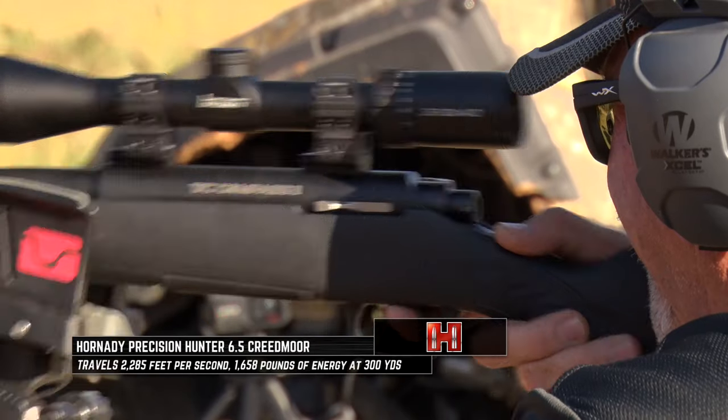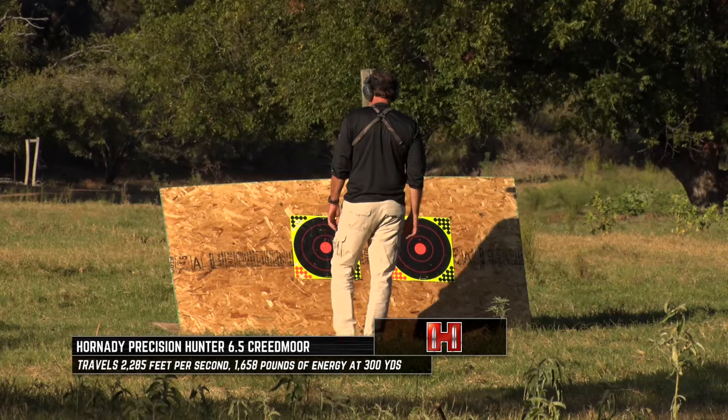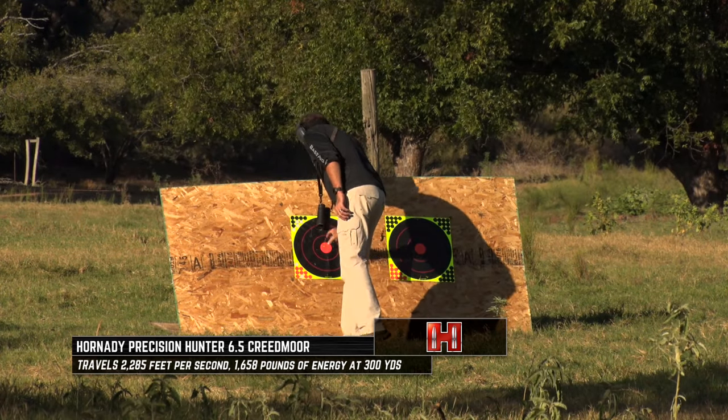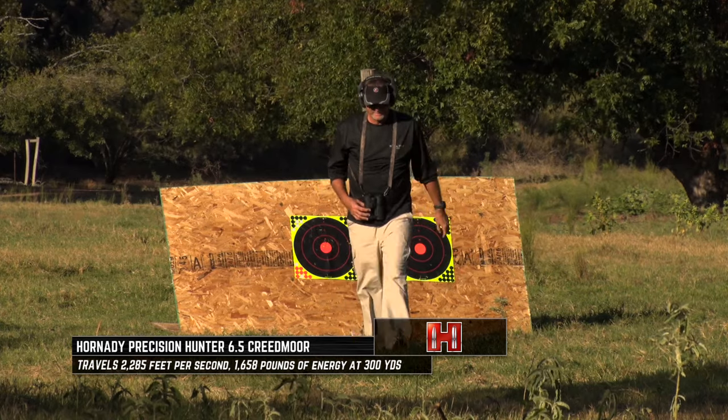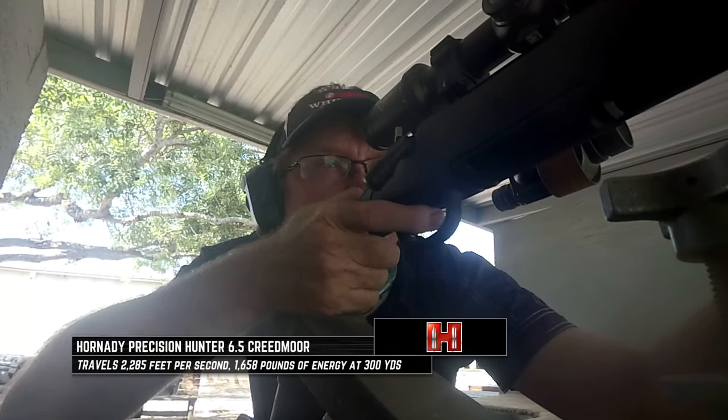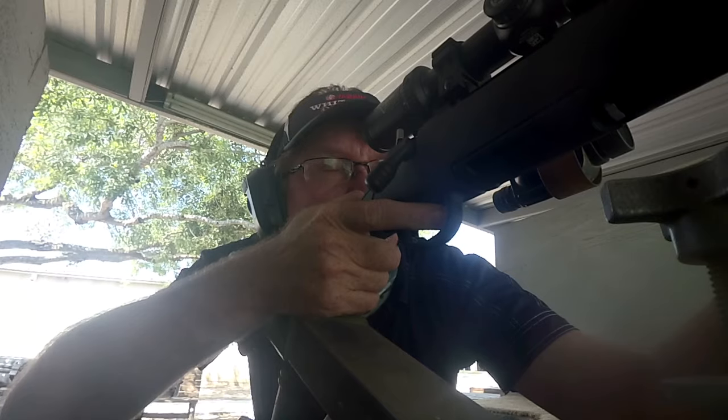You just have to learn, study, and make those decisions personally — for where you're hunting and the situations you're dealing with. And ultimately, you've got to shoot them where it matters. You've got to put that bullet where it matters to find ultimate success.